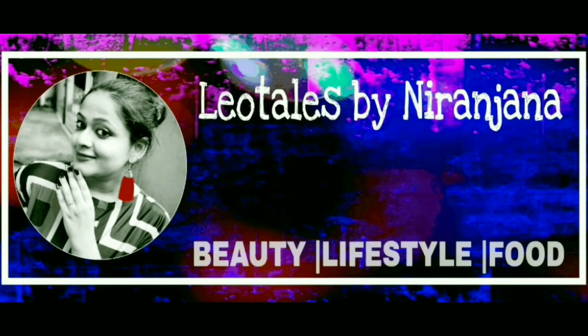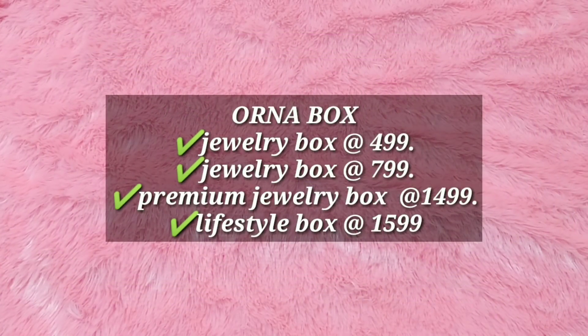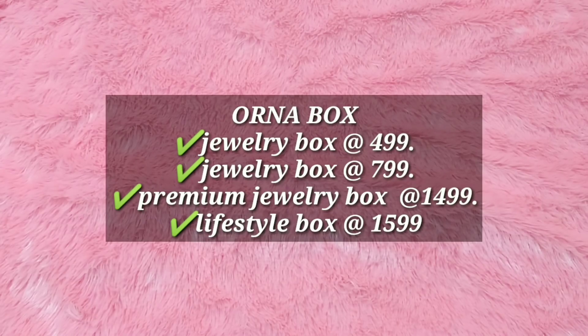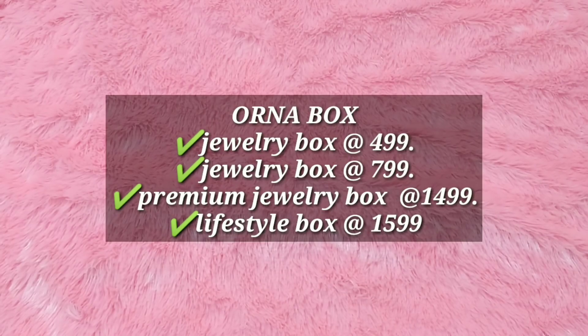Hello everyone, welcome back to my channel. This is Nirajana from LeoTales and in today's video we'll be unboxing the lifestyle subscription by Orna. You guys already know about Orna — they have jewelry subscriptions. There are four types: the jewelry box at $4.99, at $7.99, then a premium jewelry box, and finally the lifestyle box, which is priced at $15.99 plus shipping.